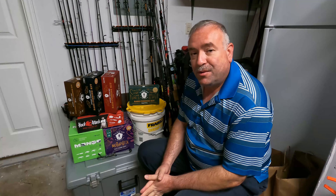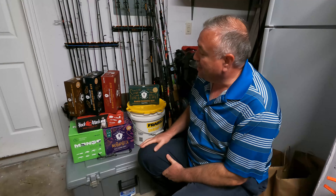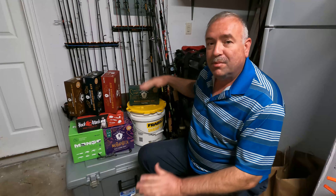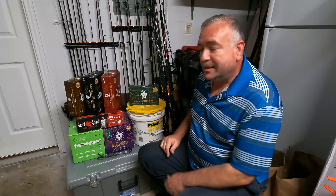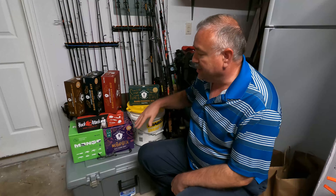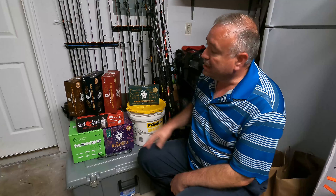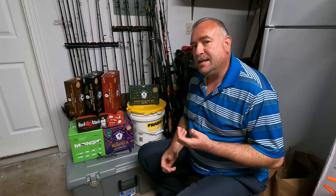Welcome back everyone, this is Roy with Pontoon Life. Got another reveal video for you. If you're new to the channel, I've been going through each one of these mystery tackle boxes — I've had a Guggen Mondo box, a Hack Attack box, a Mother Load bass fishing crate from Mystery Tackle Box. I've done a number of these videos to give you guys an idea of what you could find in any one of these boxes.